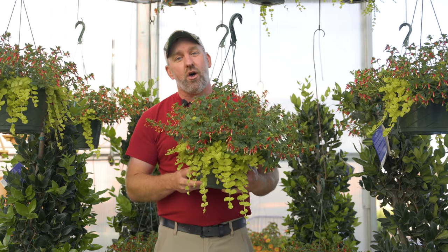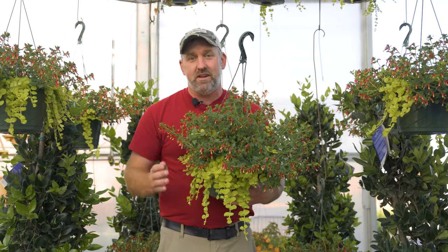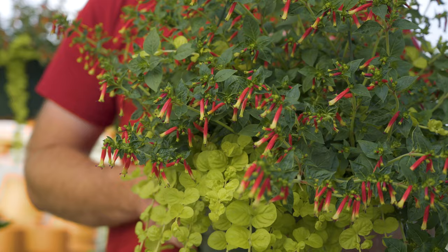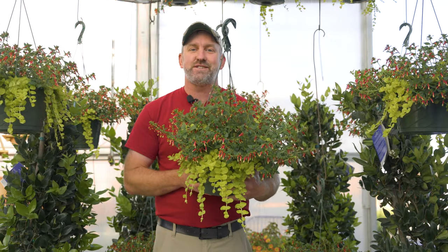This will bloom all summer long, all fall, and your hummingbirds are going to love you. Right now we have these in a 10 inch basket and they're only $24.99. We look forward to seeing you soon.